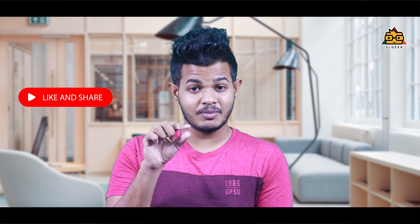Do you want to comment on this video? Please click the subscribe button and subscribe to our channel. Also click the notification button.